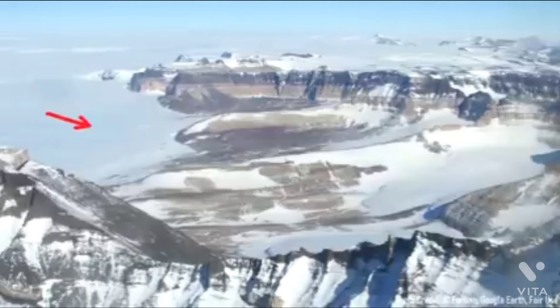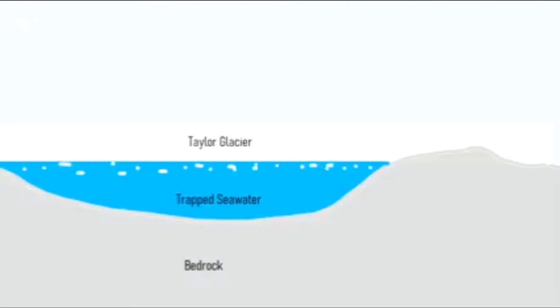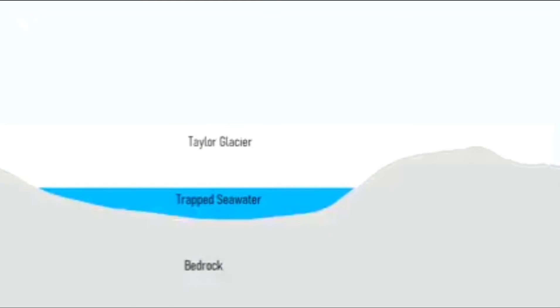During the initial advance of this glacier, termed the Taylor Glacier, the ice carved away at iron-rich volcanic rock. Loose pieces of iron were transported into the lake, much of which ionized within the seawater. The water at the surface of this newly buried seawater soon froze over, as it contained a low amount of salt.